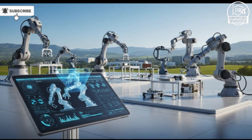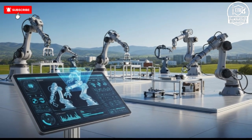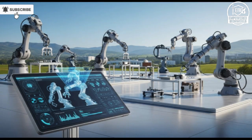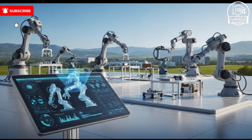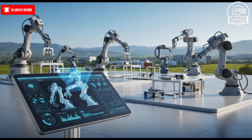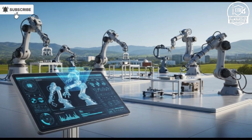With every new advancement, the line between science fiction and reality continues to blur. Israel's AI weapon demonstrates that technology can extend human capabilities, enhance safety, and deliver unprecedented operational efficiency. It challenges conventional thinking, redefines modern warfare, and opens the door to a future where machines and humans work together to achieve outcomes that were once unimaginable. The potential impact of this technology on military strategy, international security, and technological innovation is profound, and it will continue to shape discussions for years to come.